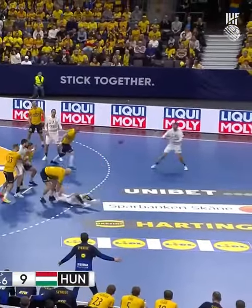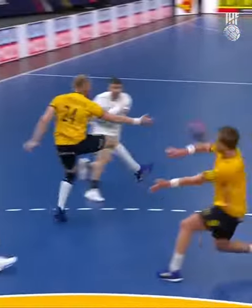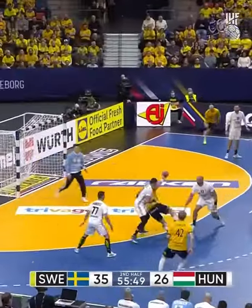Good coverage and defense here from Sweden, they're active in the movement. Well, nothing they can do about that — you can move all you like with the power. Big game against Iceland on Friday night, that's next for them.